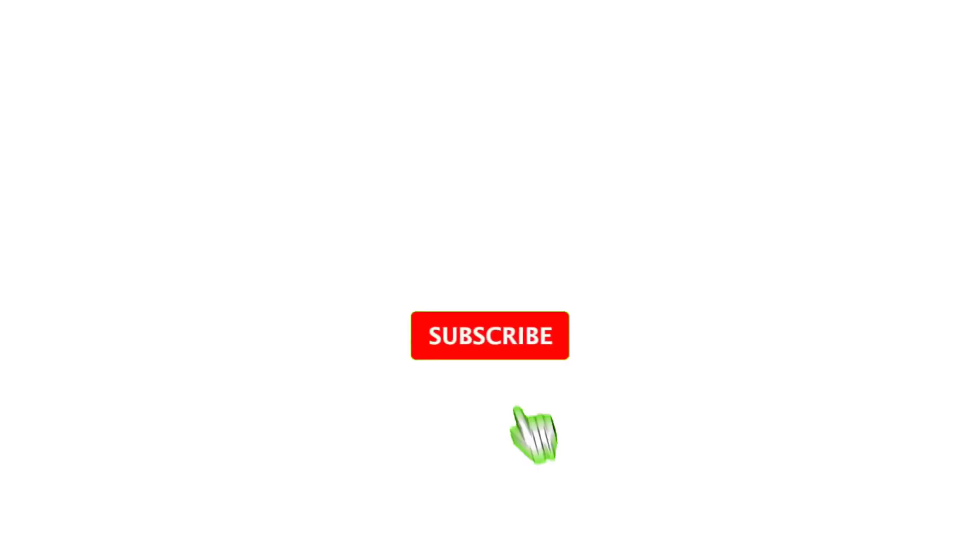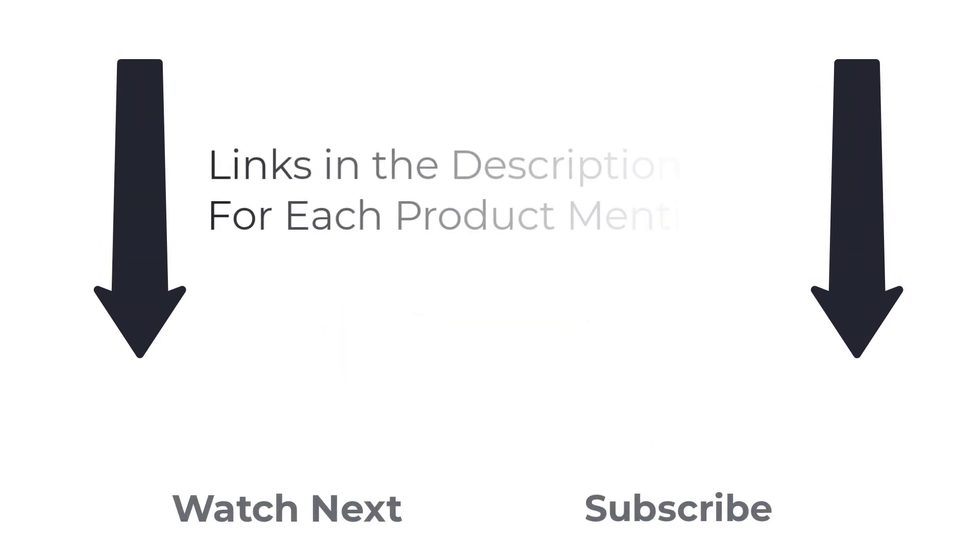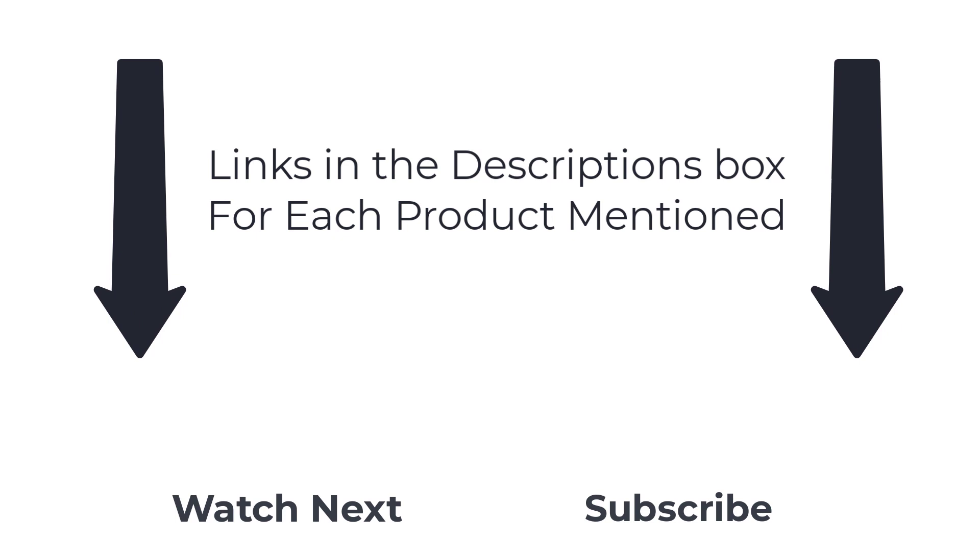That's all from my video. I will make more helpful videos daily, so do subscribe to my channel. If you want to know more about the product's description or price, please check out the video description. For any questions, please comment below. Thanks for watching.